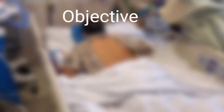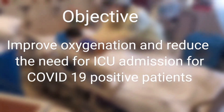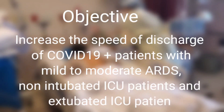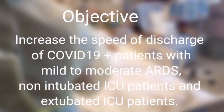Our objective is to improve oxygenation and reduce the need for ICU admission for COVID-19 positive patients. Also, to increase the speed of discharge of COVID-19 positive patients with mild to moderate ARDS, non-intubated ICU patients, and extubated ICU patients.